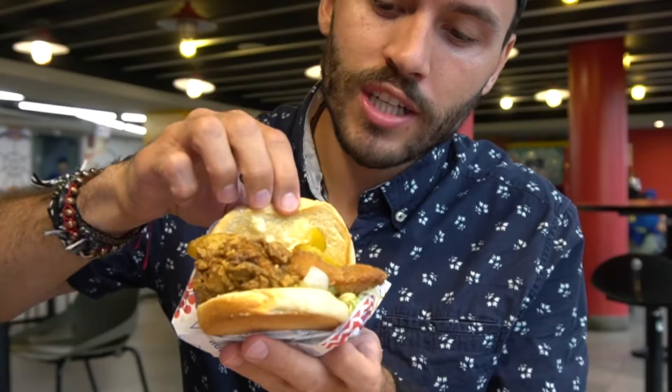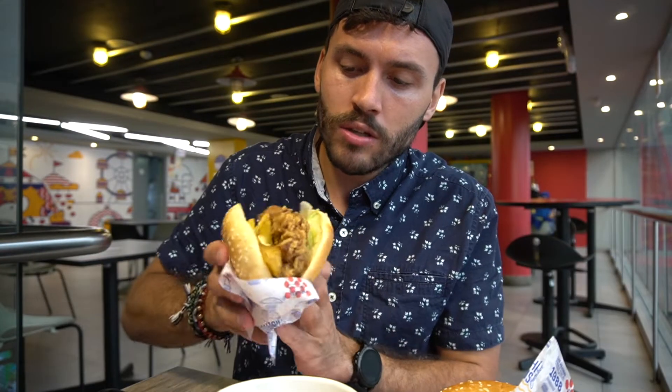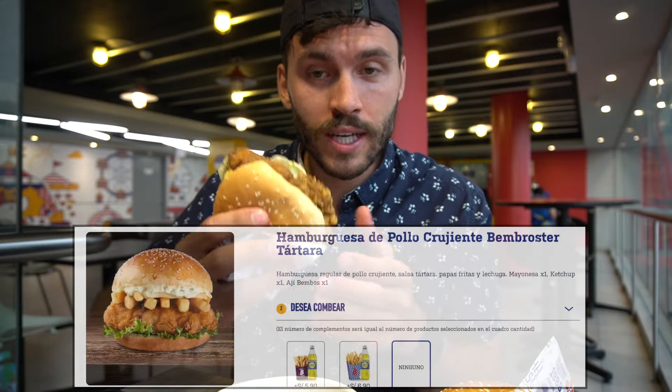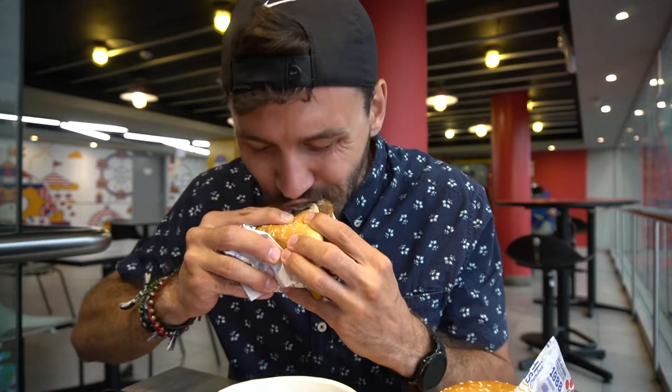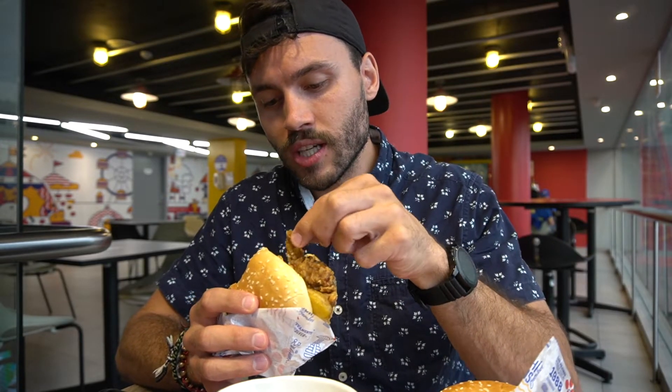Starting off first is this tartare burger. We have a fried chicken patty with some french fries on top, some tartare sauce, and some lettuce. Looks very good. It's still warm after ten minutes, which is great. This is a signature burger here at Bambos. That chicken is really good. It's deep fried really well — you get that oily taste. It has crispiness on the outside and the chicken in the center is definitely perfectly done. It's chewable, not too tough, not too hard.